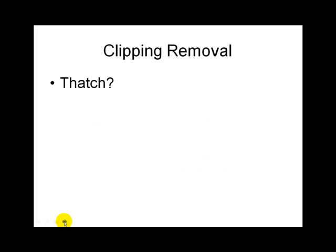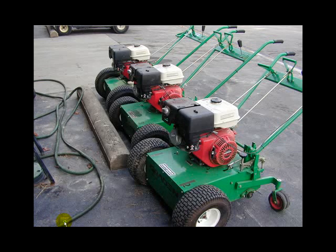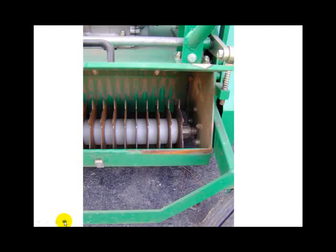Do clippings add to thatch? They don't, though we would think they would. When you do start to get thatch with thatchy grasses, scalping off the rizomes and stolons is one approach. Verticutting is a different way of mowing — mowing vertically — which gets some of that material out of the turf canopy.